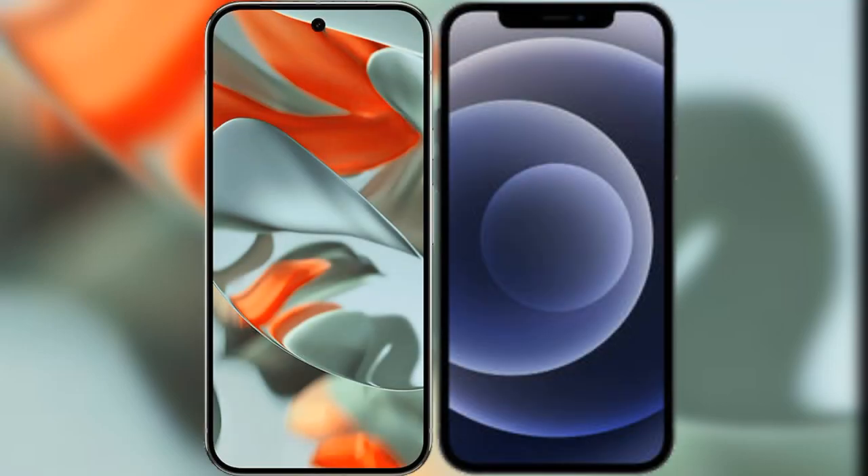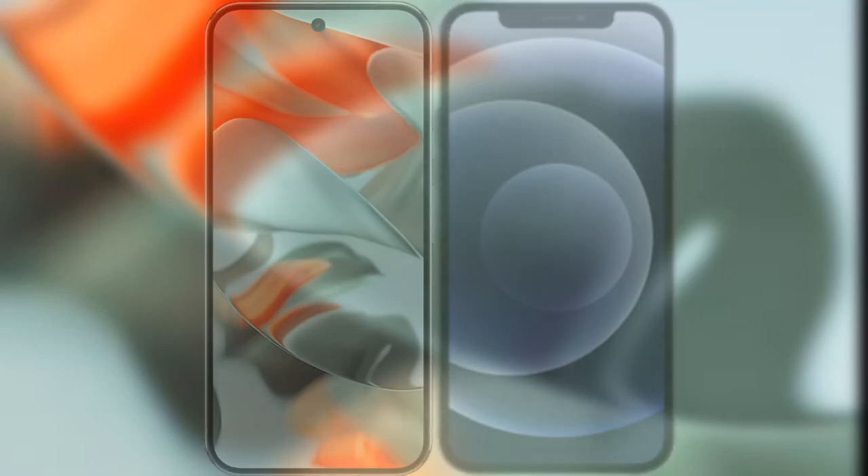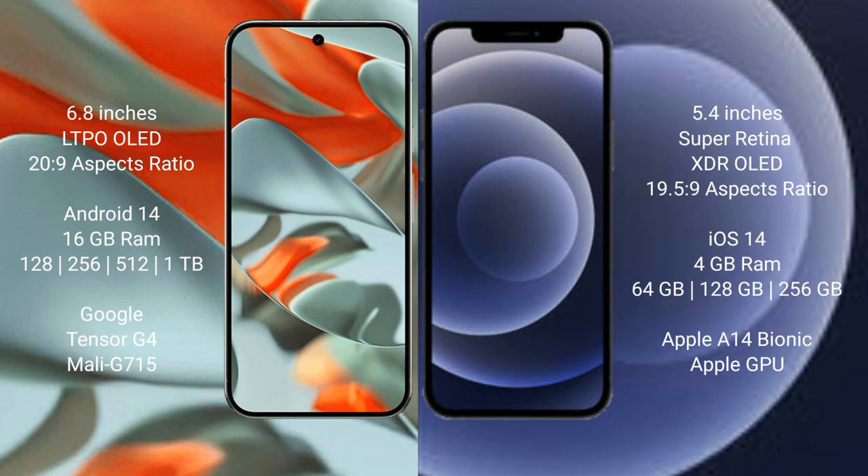I will compare the new Google Pixel 9 Pro XL with iPhone 12 Mini. Google Pixel 9 Pro XL has a 6.8-inch LTPO OLED display. iPhone 12 Mini has a 5.4-inch Super Retina XDR OLED display.